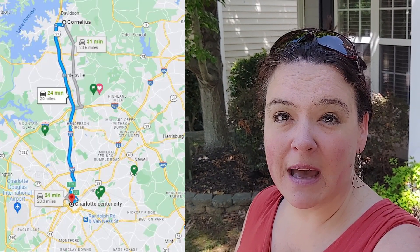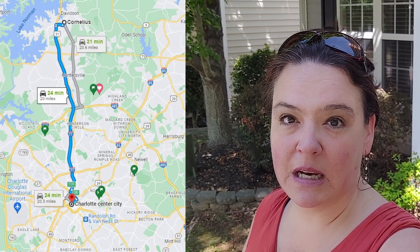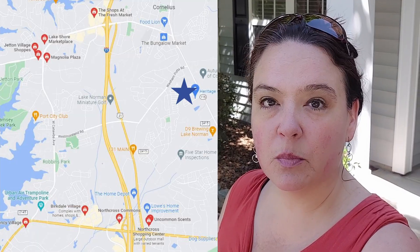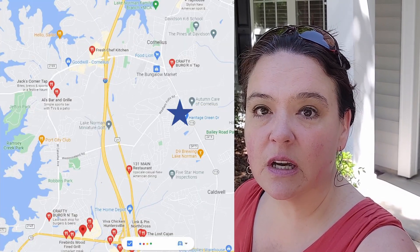Cornelius is about 25-30 miles north of uptown Charlotte, making that commute about 30 minutes depending on traffic. This community is located within just minutes of multiple grocery stores, shopping, and restaurants — very, very convenient.